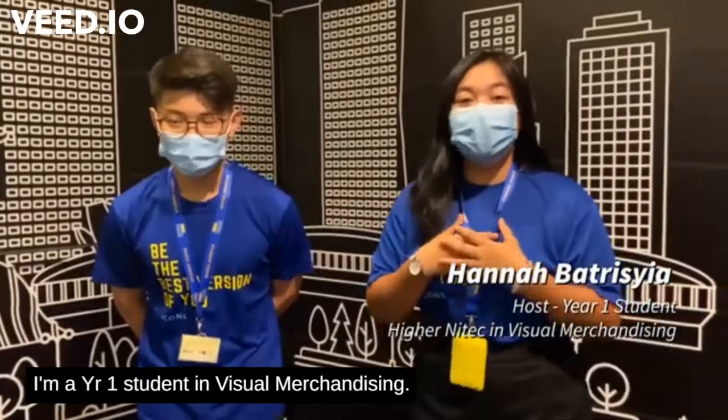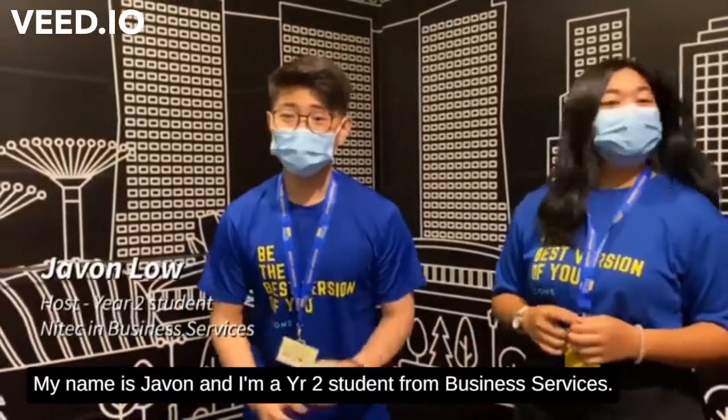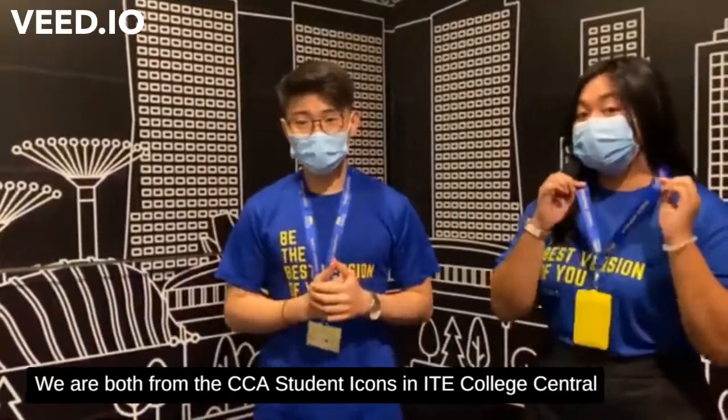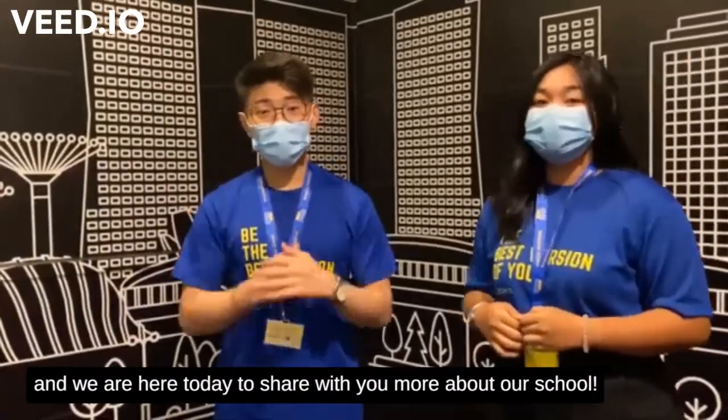Hello everyone, my name is Sana. I'm a Year 1 student in Visual Merchandising. Hello guys, my name is Jayvan and I'm Year 2 from Business Services. We are both from the CCA's Student Icons in ITE College Central and we are here today to share with you more about our school.